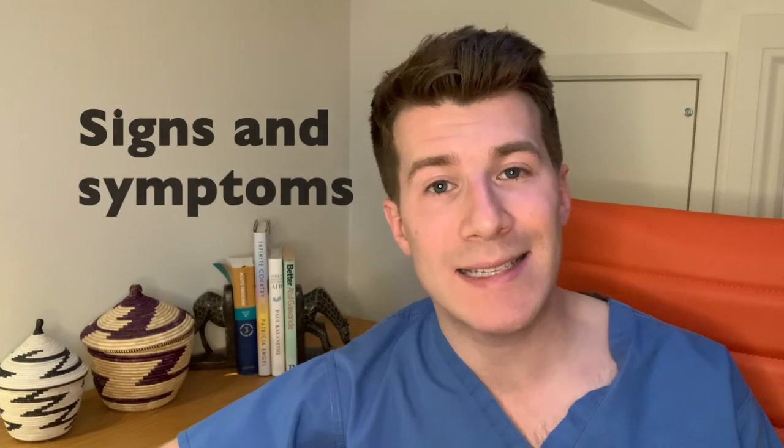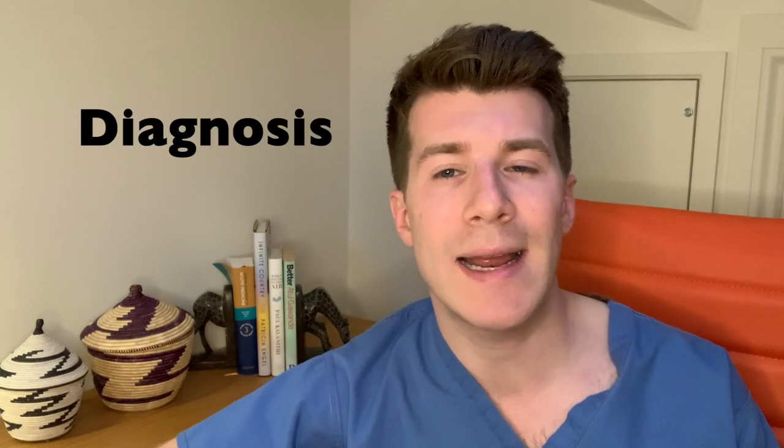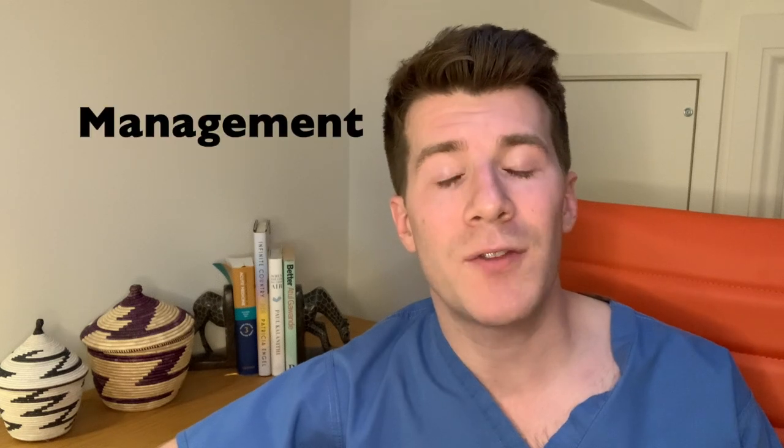Hi, welcome back to Dr O'Donovan Medicine Made Easy. In today's video we're going to be discussing the link between birds such as pigeons and a type of lung disease known as bird fancier's lung. Bird keeping is still quite a big hobby, particularly amongst older patients. We're going to be covering how bird fancier's lung disease is caused, signs and symptoms, history and examination, investigations, and management.